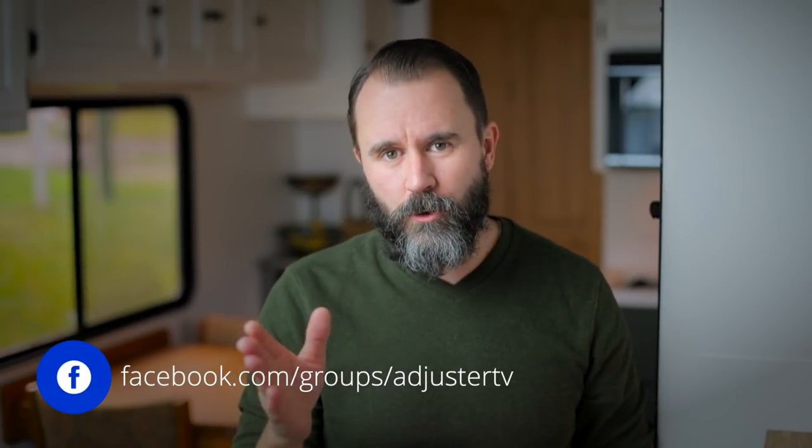Don't forget to check out Adjuster TV on Facebook at facebook.com/groups/AdjusterTV and share this video, hit the like button, and for more independent adjuster videos subscribe. Thank you so much for watching and have a great storm.